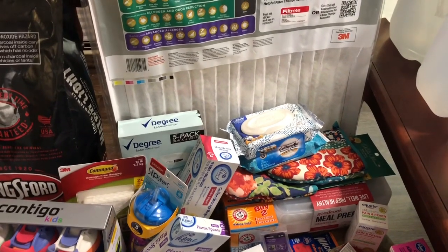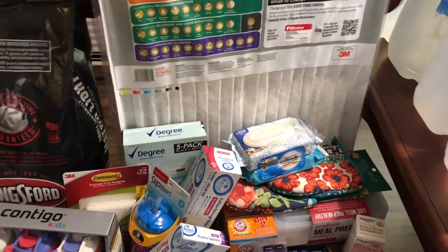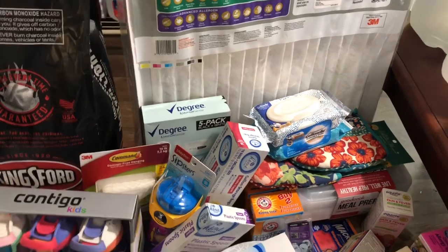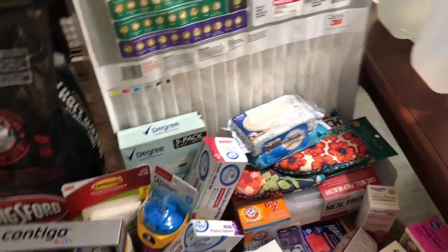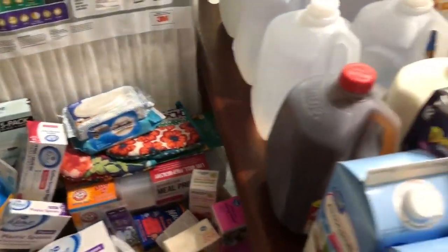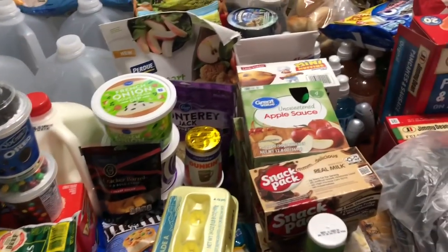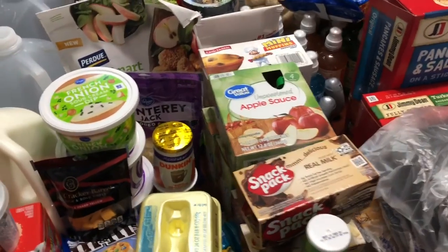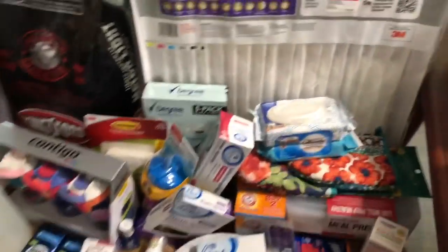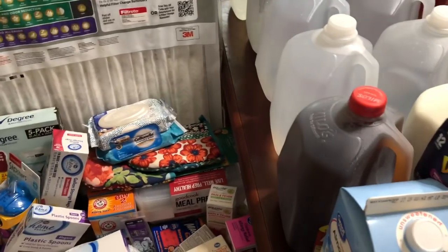I bought gift cards for $75 worth of groceries through Ibotta. If you're new to Ibotta, I'll link it below — that link gets you an extra $10 when you sign up and redeem your first rebate, and you only need $20 to cash out. I cashed out $75 worth of gift cards to use towards groceries. You're going to see a lot of birthday things and a lot of stuff in this haul.